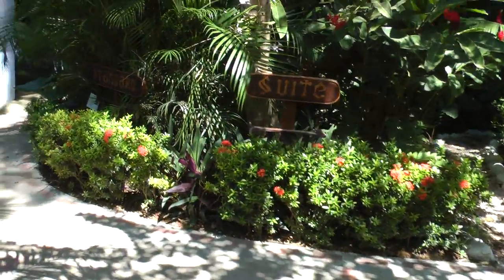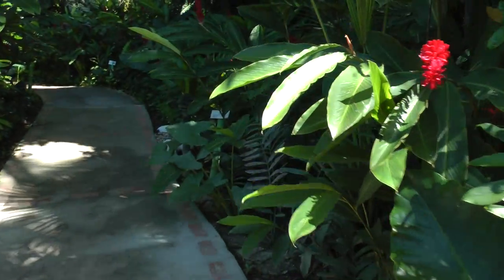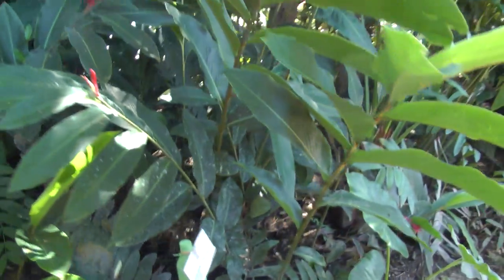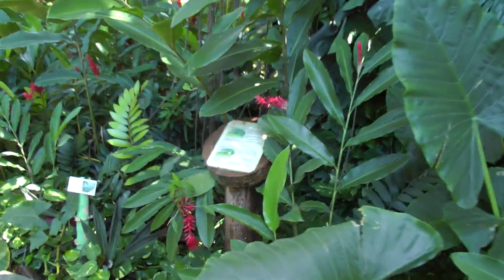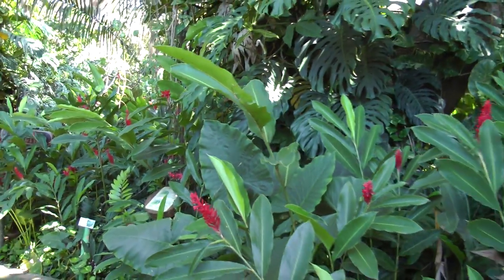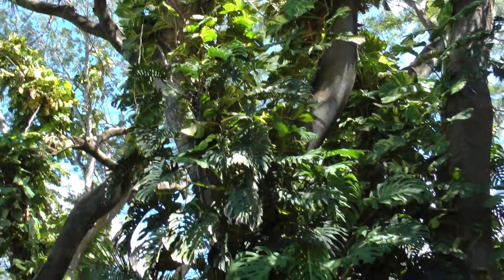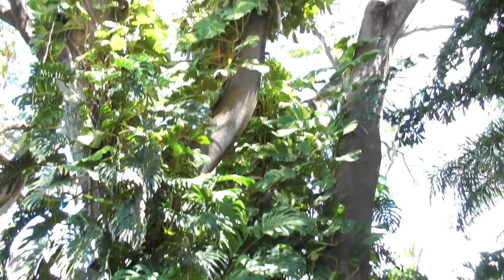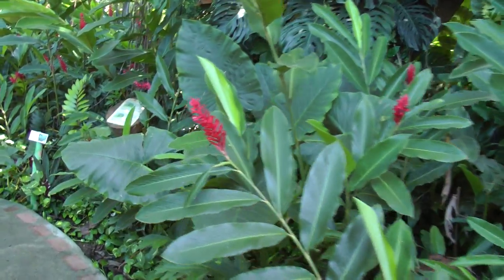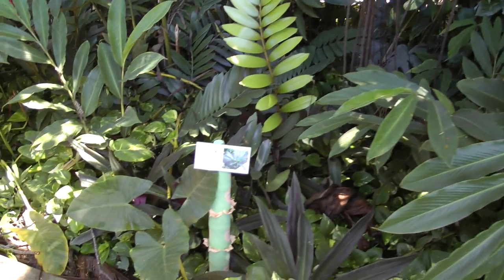We're going to go the way we always go to our room — a little path through the jungle here. This is a cardboard palm. And this is a guanacaste tree. You can see there are some fern-like plants where broad-leafed things cling to the trunk. But anyway, this is a big guanacaste tree. These are boat lilies.